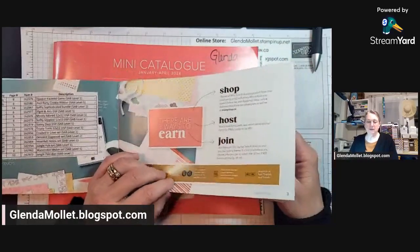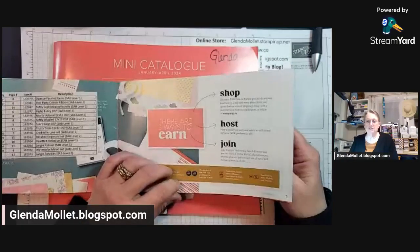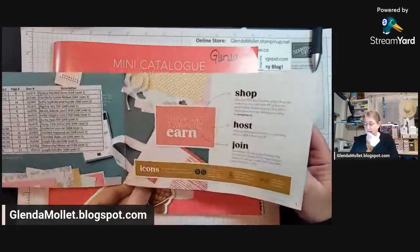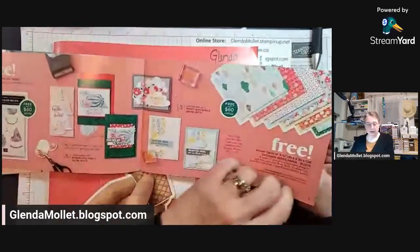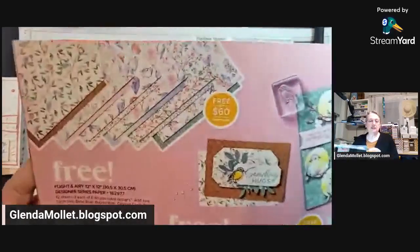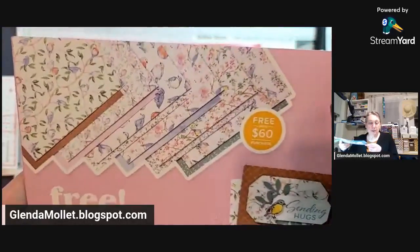I'm hoping nobody else is having trouble with sound. Janet is excited — I'm as excited. So in here, this designer paper is on page 6, right here, and you get it free with a minimum $60 order.